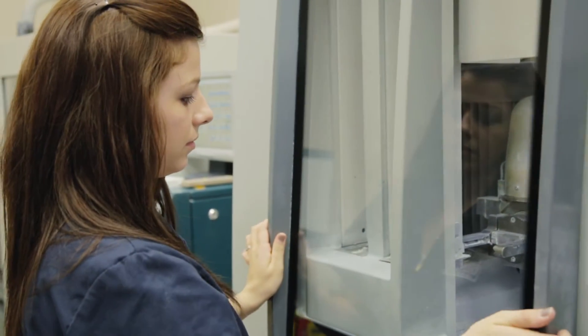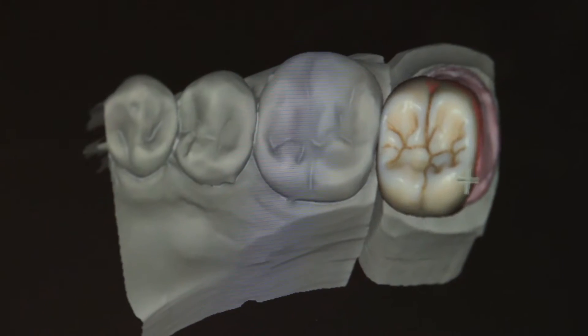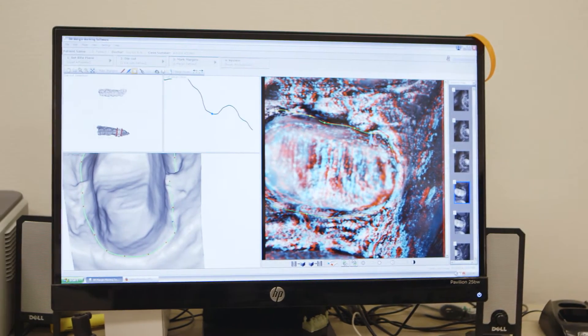One of the huge advantages to the TrueDef is the fact that it is open architecture. Anything you're currently prescribing you can still prescribe, and a lab that's ready to receive that can produce any of the products that you're currently doing.